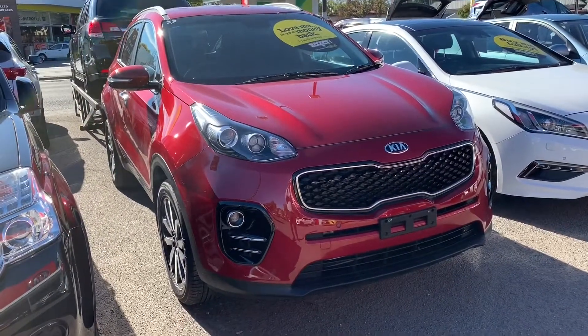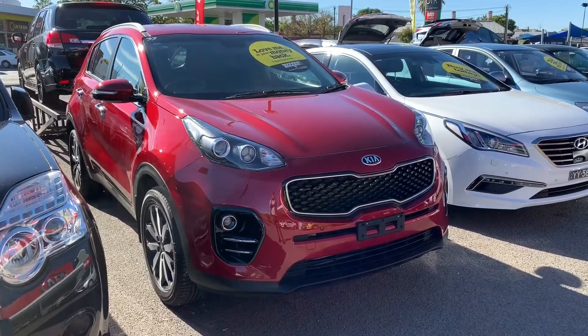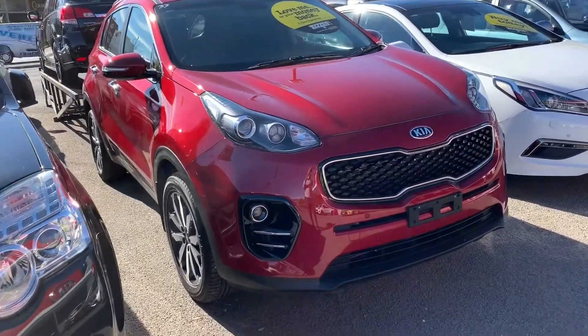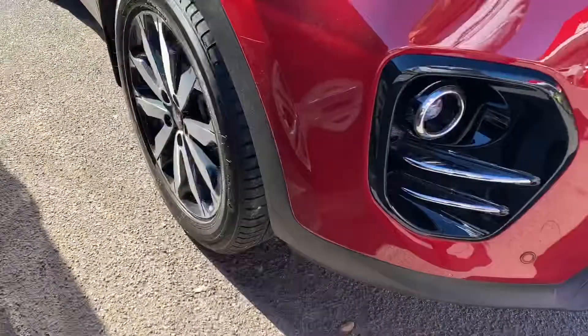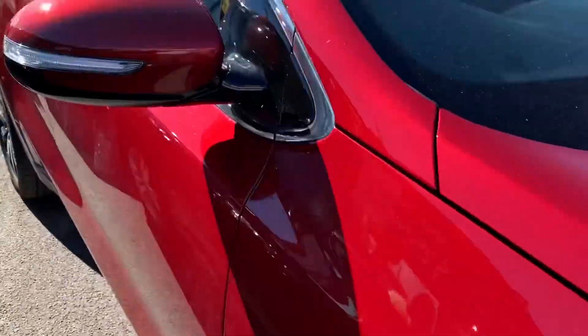Hey Ann and Paul, it's Izzy at Stillwell Kia. We finally got in this lovely 2016 Kia Sportage SLI. It's in a really beautiful shade of red and it presents really nicely. You've got alloy wheels on this as opposed to your standard wheels on the SI.